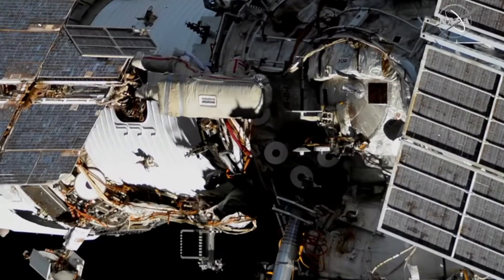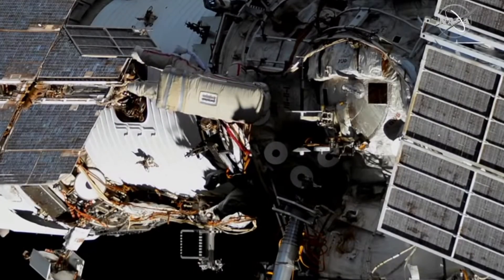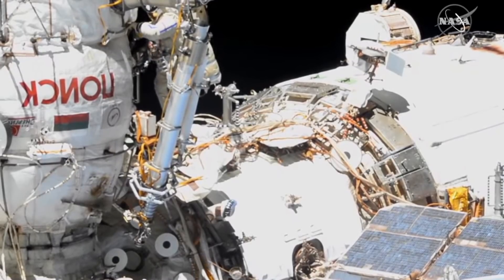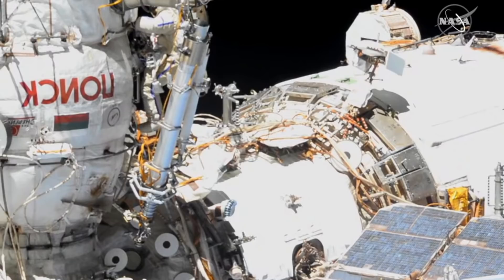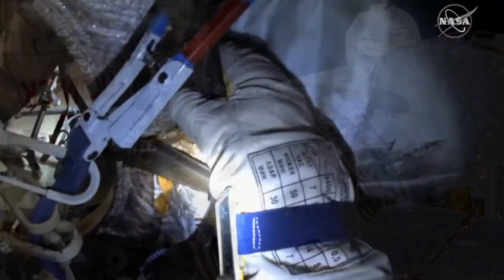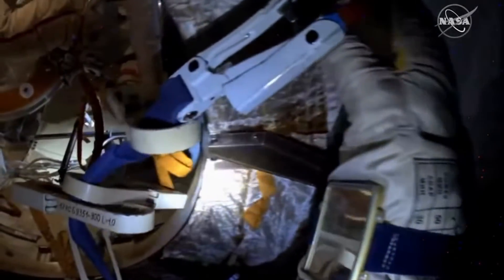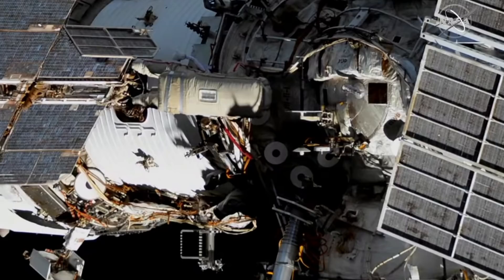Last week we saw the 6th Crew EVA, or Spacewalk, from the International Space Station for 2021. This involved cosmonauts Oleg Novitskiy and Pyotr Dubrov, and was the second in a series of spacewalks to decommission the aging Piers airlock, which is scheduled to be replaced by the new NAYORCA module in the summer. This EVA involved the removal of docking antennae, EVA gap spanners, and the transfer of some components over to the Poisk module. All in all, the EVA lasted a total of 7 hours and 19 minutes.